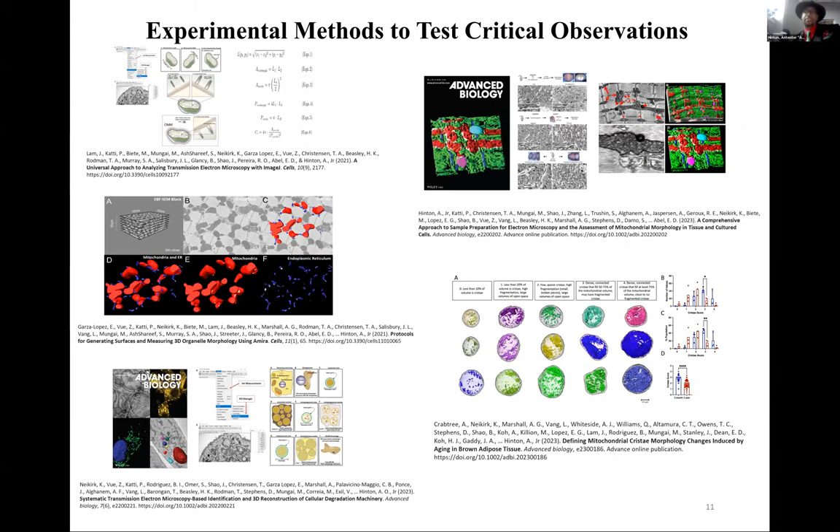We received the cover of Advanced Bio explaining fixation considerations and using FibSIM to highlight the intricate details that come out with the right type of fixation. We also developed a model to look at cristae scoring in 3D using Advanced Bio, describing how mitochondrial structural changes occur in cristae specifically, using brown adipose tissue as a model.